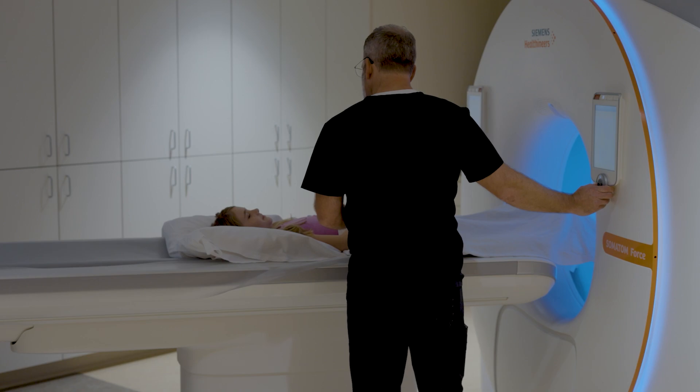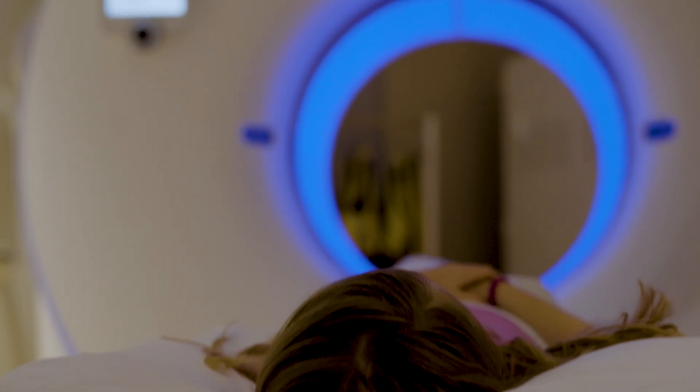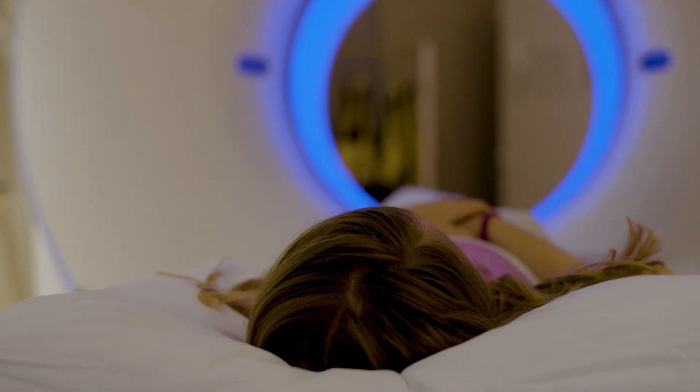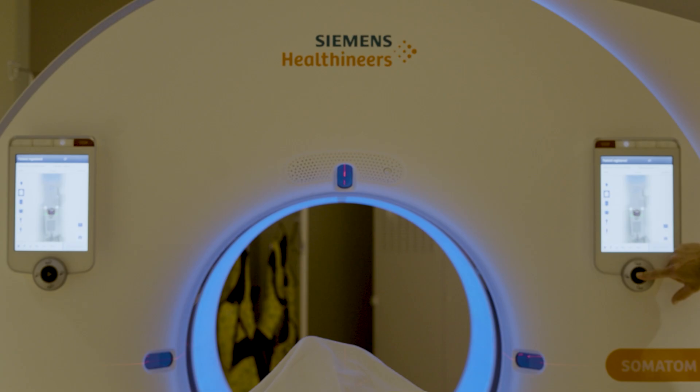One challenge that we have in pediatric imaging, particularly pediatric cardiac CT, is the high heart rates in little babies, especially neonates. The Somatom 4 scanner has really allowed us to scan these babies by freezing heart motion, because the turbo flash mode is so fast that it essentially freezes the heart in time.